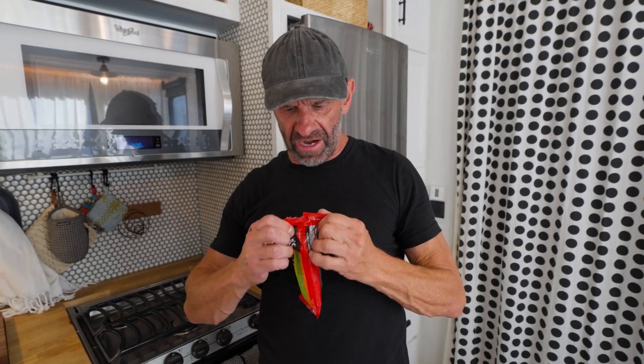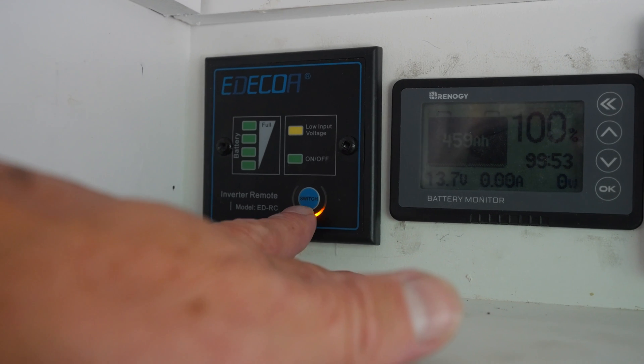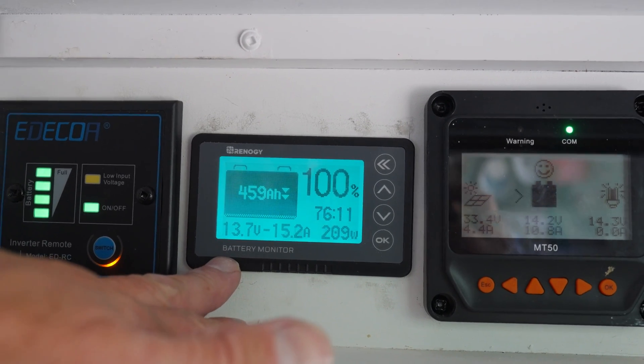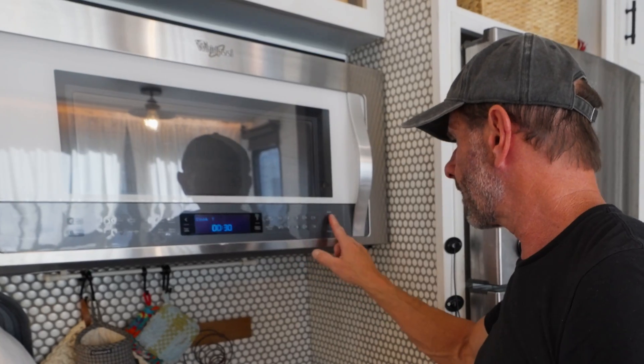Imagine you're boondocking and need to heat a burrito at nine o'clock at night but don't want to run the generator. You grab your burrito, throw it in the microwave. I've unplugged the 50-amp shore power, turned off shore power, so let's turn on the inverter. The Renergy battery monitor I already had works with this thing, and the MT50 monitor also works pretty flawlessly with it. And look — that's a microwave running off a battery. Pretty cool.